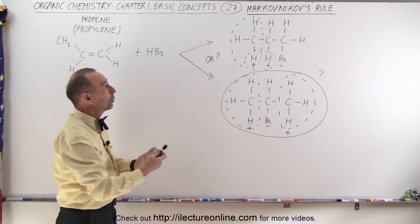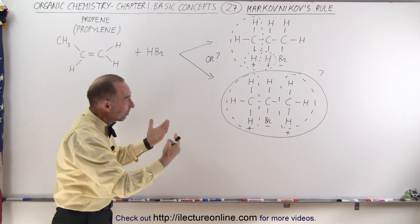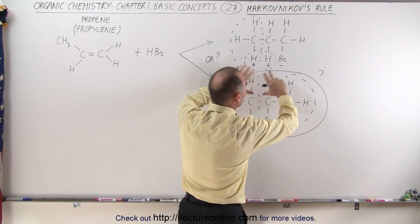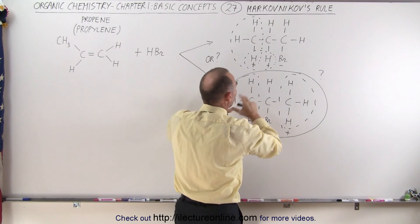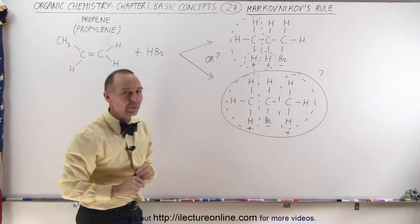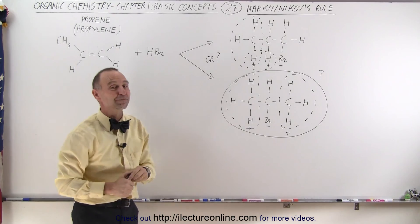That actually plays in hand with Markovnikov's rule in that it's satisfied by having more hydrogens around a single carbon — a situation where you have the maximum number of cases where you have as many hydrogens as possible around the carbon, you'll have a more stable molecule. And this, as you can see, is why that is so. Thank you.